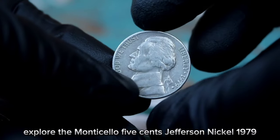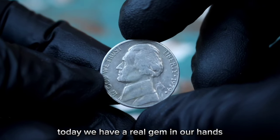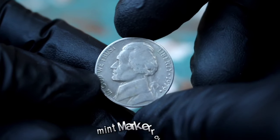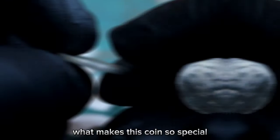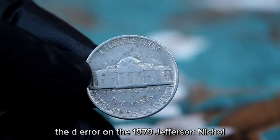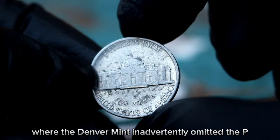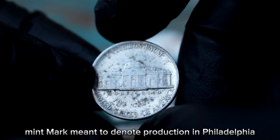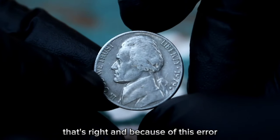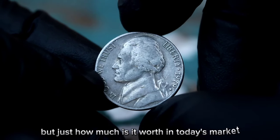Next up, the Monticello five cents Jefferson Nickel 1979 with a rare D-error — today we have a real gem in our hands. The 1979 Jefferson Nickel with the elusive D mint mark error — what makes this coin so special? The D-error on the 1979 Jefferson Nickel refers to a mistake in the minting process where the Denver Mint inadvertently omitted the P mint mark meant to denote production in Philadelphia. Because of this error, these coins are highly sought after by collectors.